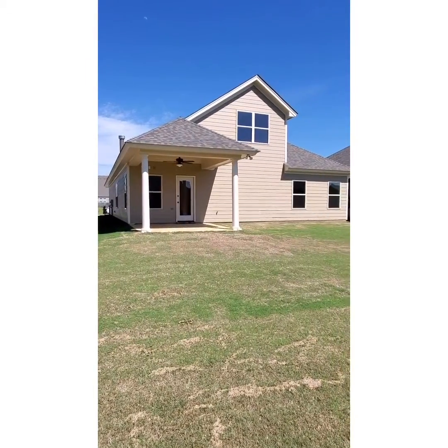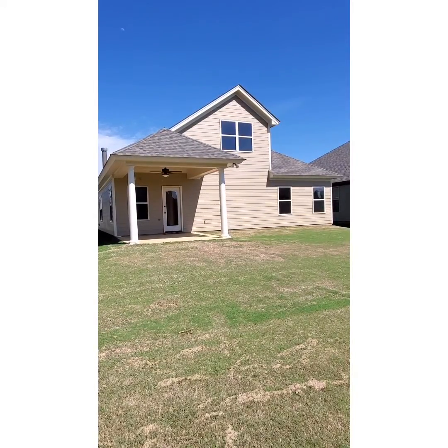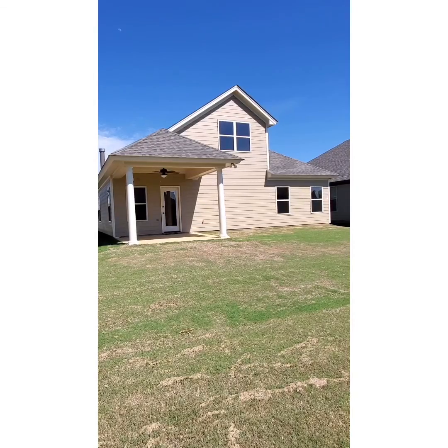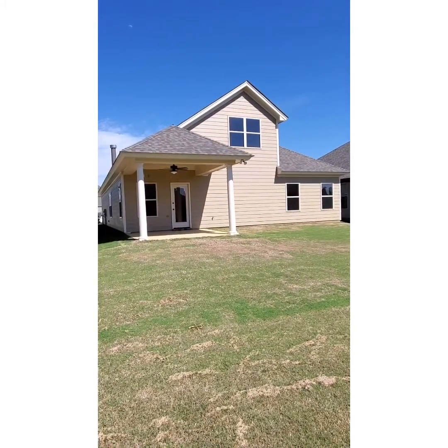You have a nice covered back patio off the back of the home with a ceiling fan. Thank you for taking this tour with us today. If you have any questions about this home or about New Park, please give me a call at 334-315-4701.